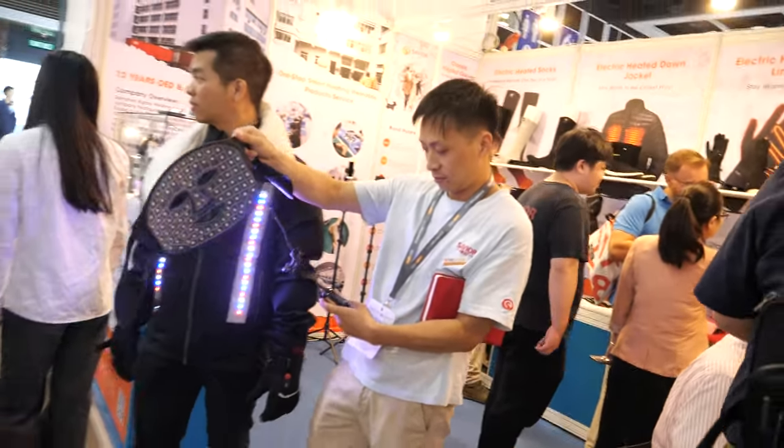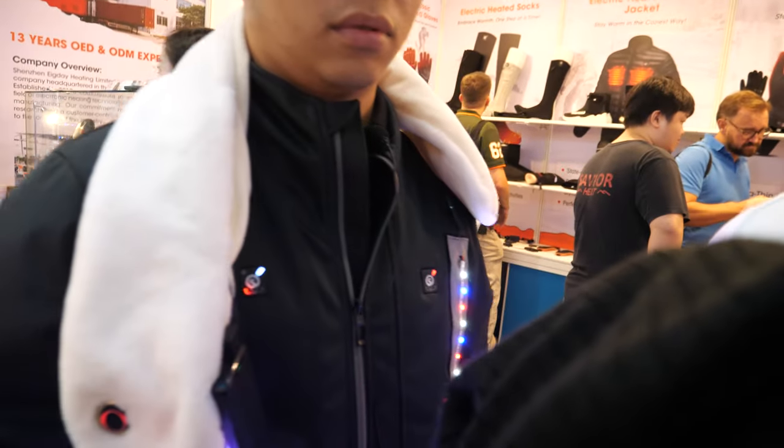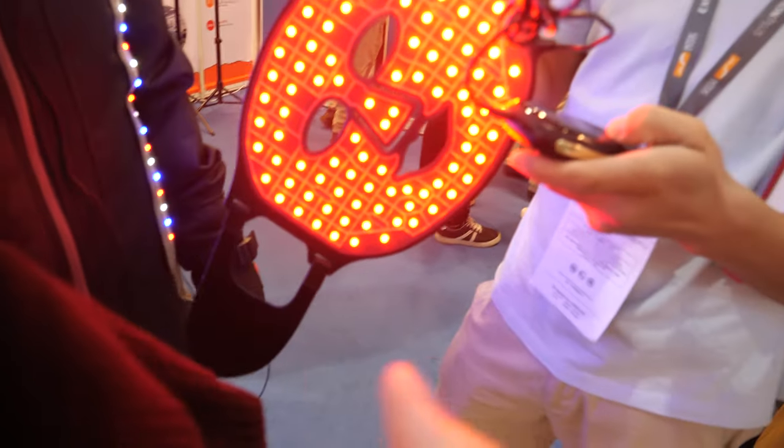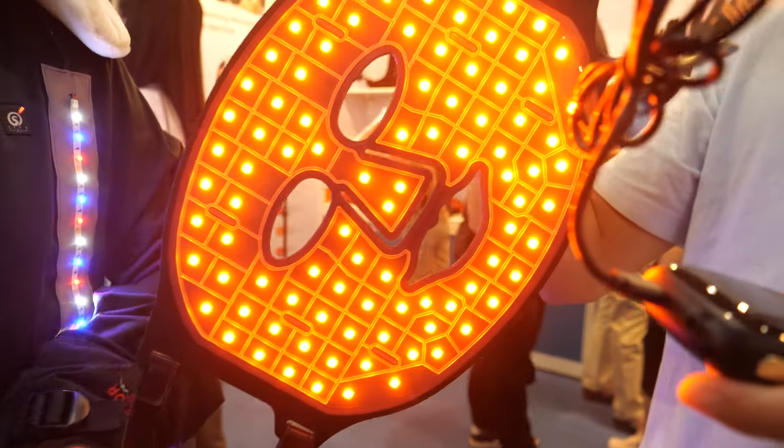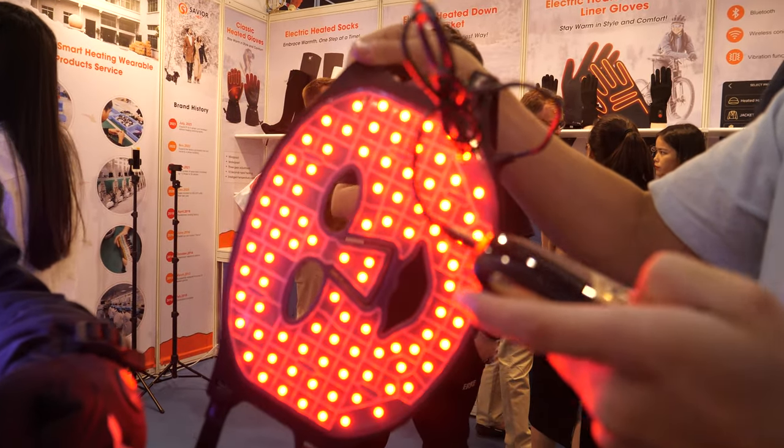And then you have — do you have a heating hat? There's a power bank in this. Let's see. Oh wow, you see? It has blue, red.